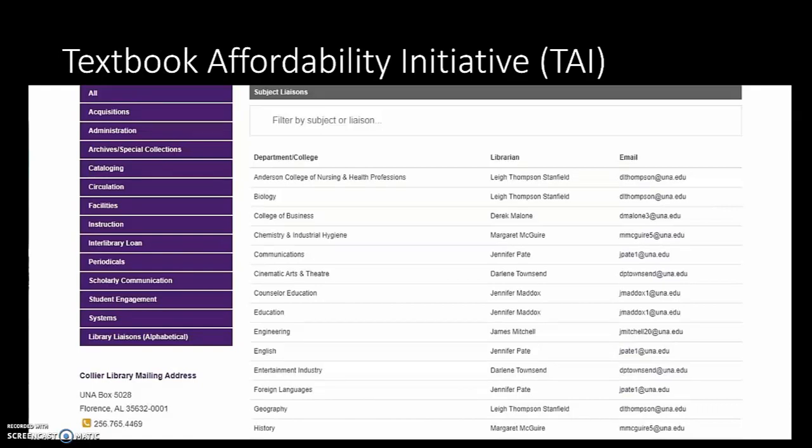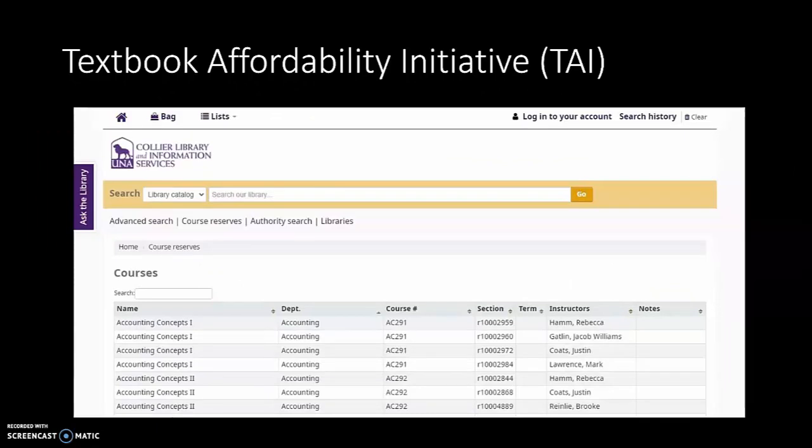We also have a liaison program here at Collier Library and Information Services. We're able to relay through that program different textbooks that we have available for each of our departments. Liaisons play a crucial role in allowing faculty members knowledge about purchasing in our program, and for students should they have questions about usage. This is a screenshot from our ILS COHA — every time we purchase a textbook for the textbook affordability initiative, we place that record in COHA so it's discoverable both by title and author and within our course reserves program.